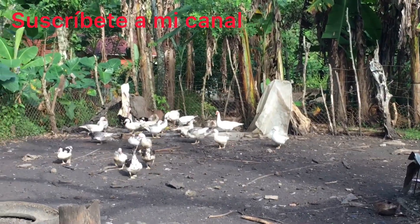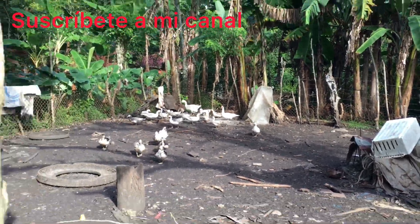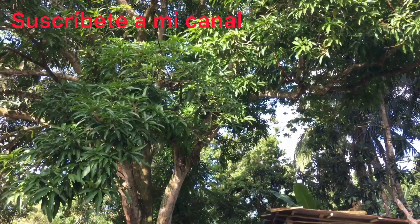We're observing a duck here. Look at that beauty.